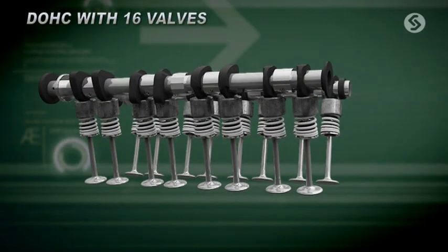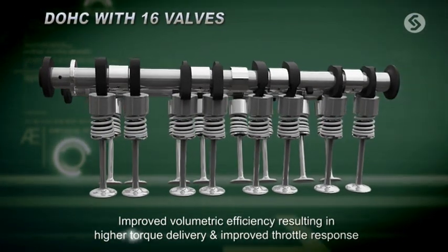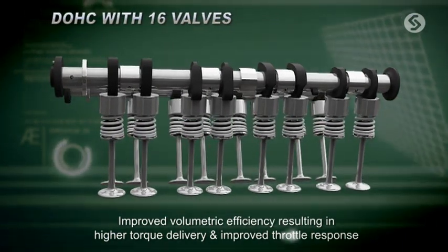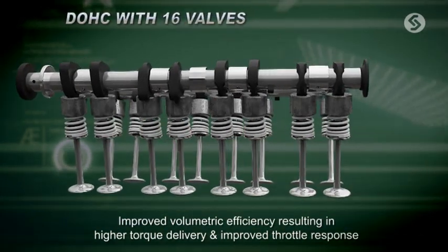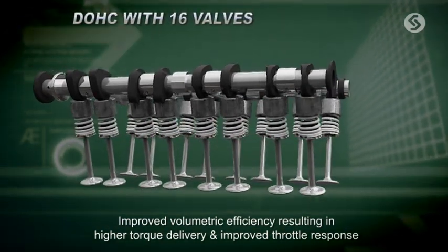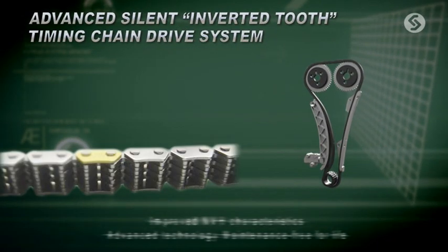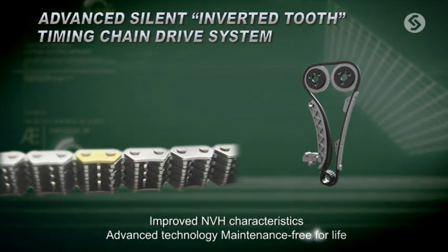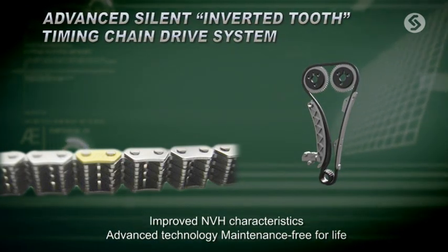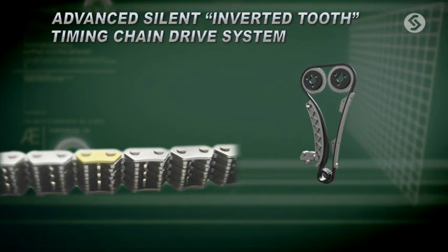The double overhead camshafts, or DOHC, with its 16 valves provides optimum volumetric efficiency, resulting in an impressive torque of 108 Nm. The advanced next-generation silent inverted tooth design timing chain drive system significantly reduces NVH and delivers miles of smooth driving experience.